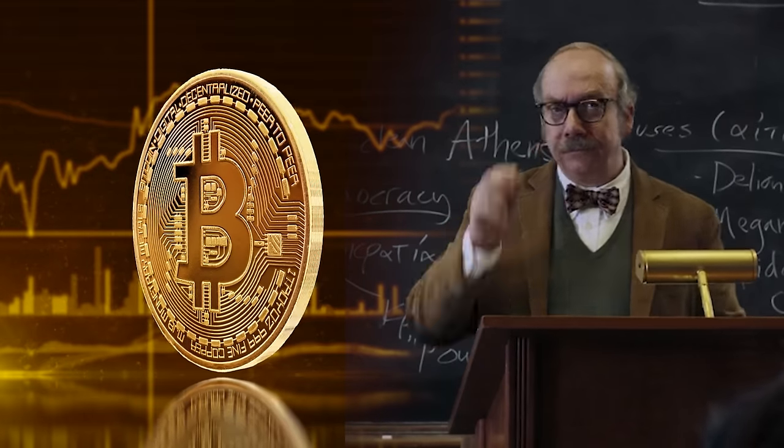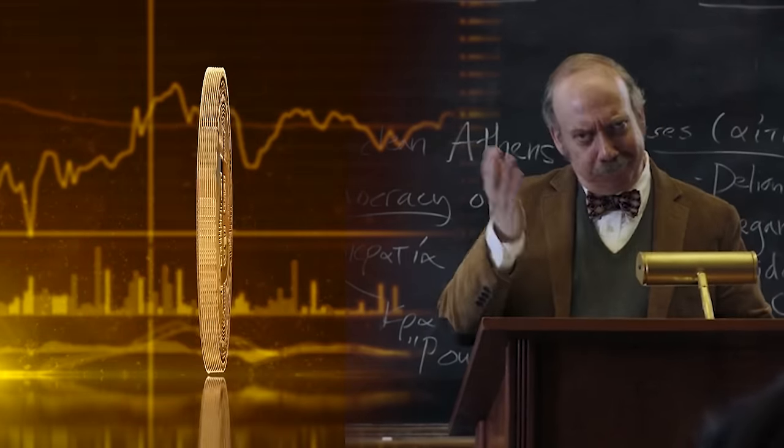I'll start by saying that this video is not financial advice. It's purely educational content that's meant to help you understand what BTC is and how to buy it. Make sure to consult your financial advisor to see if BTC is right for you, ideally one that actually understands what BTC is, of course.